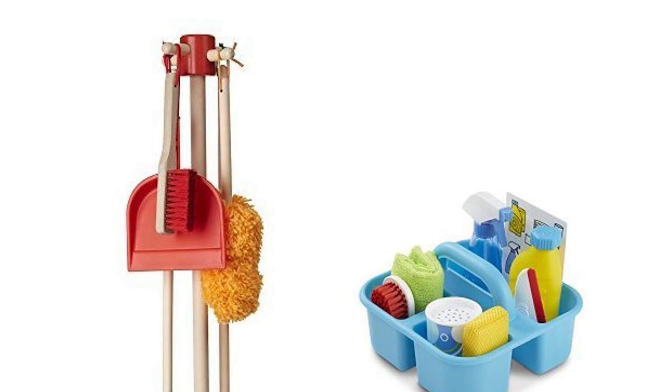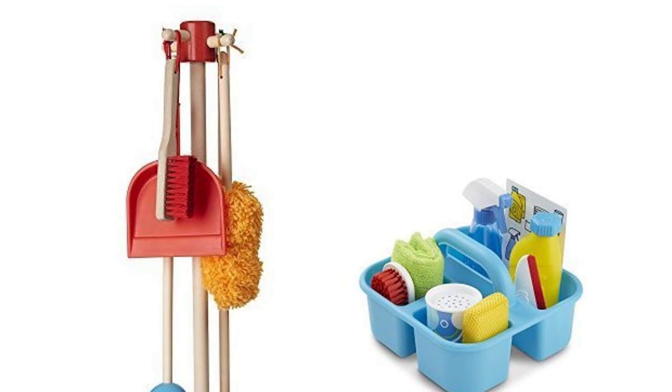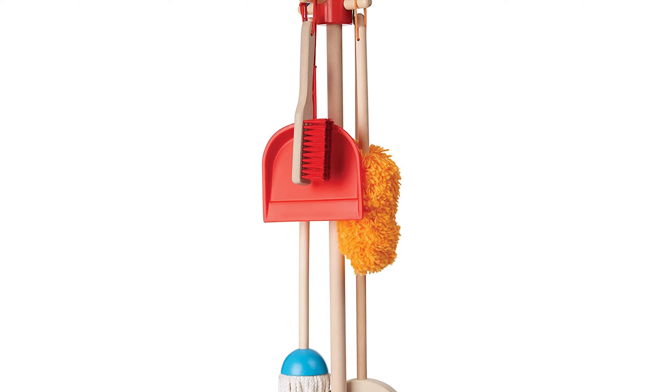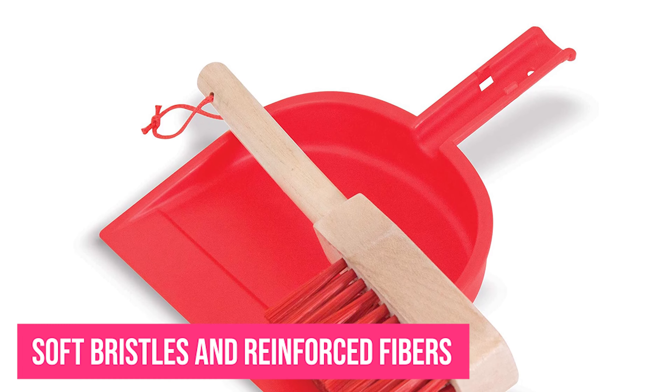This colorful, kid-sized set looks just like the real thing and includes a pretend play broom, mop, duster, brush, dustpan, and organizing stand. All pieces in this play set include solid wooden handles for a realistic look and long-lasting durability. Soft bristles and reinforced fibers ensure safe play with these toys.